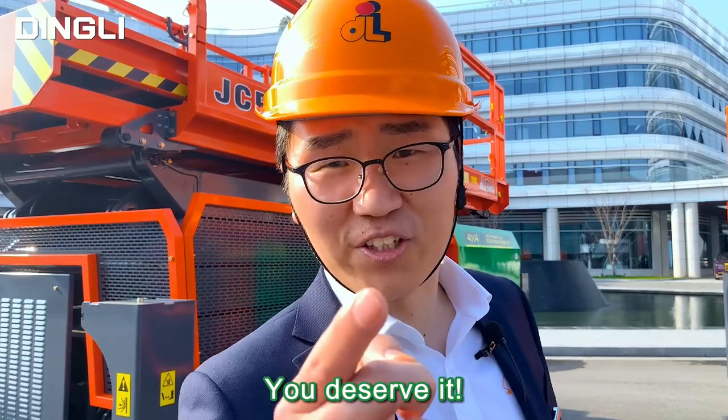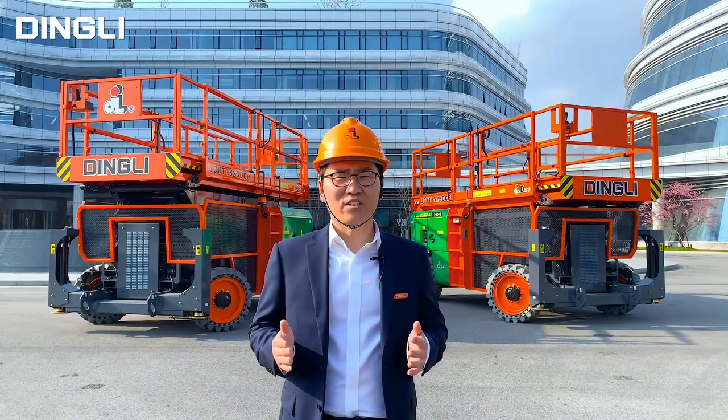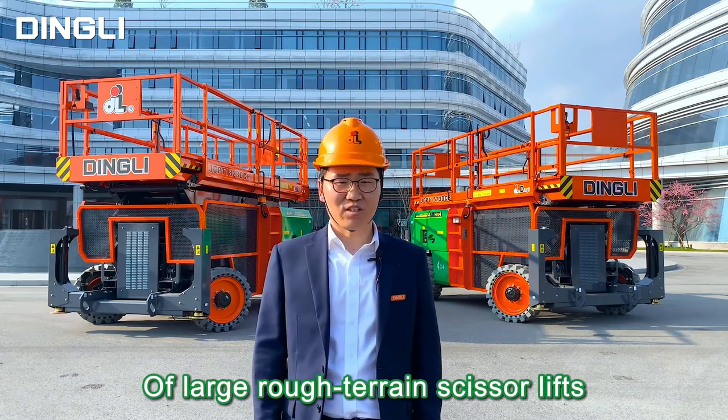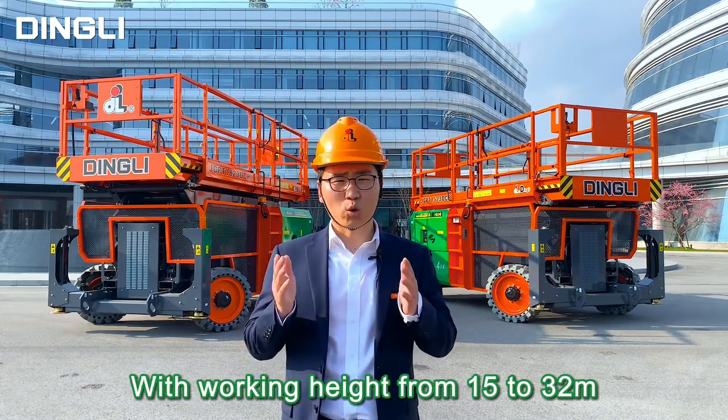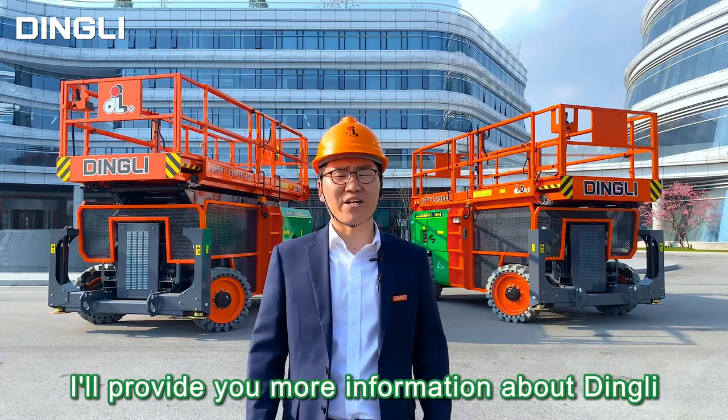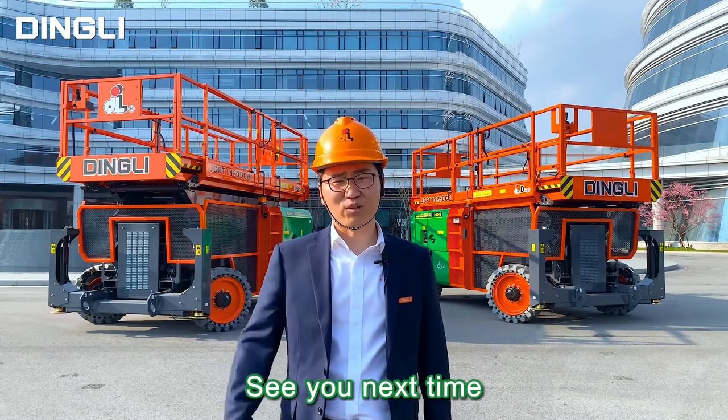You deserve it. Ding Li is already taking the lead in realizing the electrification of large rough terrain carrying scissor lifts with working height from 15 to 32 meters. This is Ethan in Ding Li. Follow me, I will provide you more information about Ding Li. Till next time.